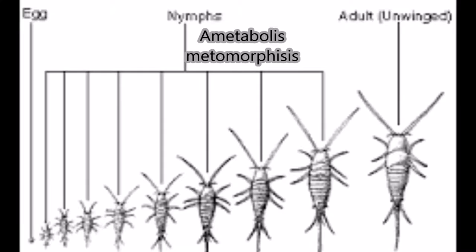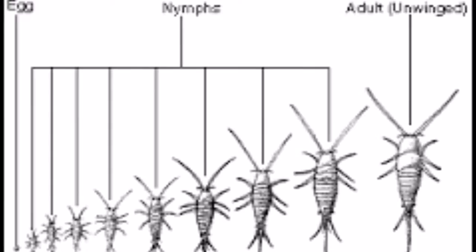The Thysanura order goes through ametabolous metamorphosis, meaning it lacks metamorphosis. The eggs hatch into young which are smaller than adults but are similar in appearance.